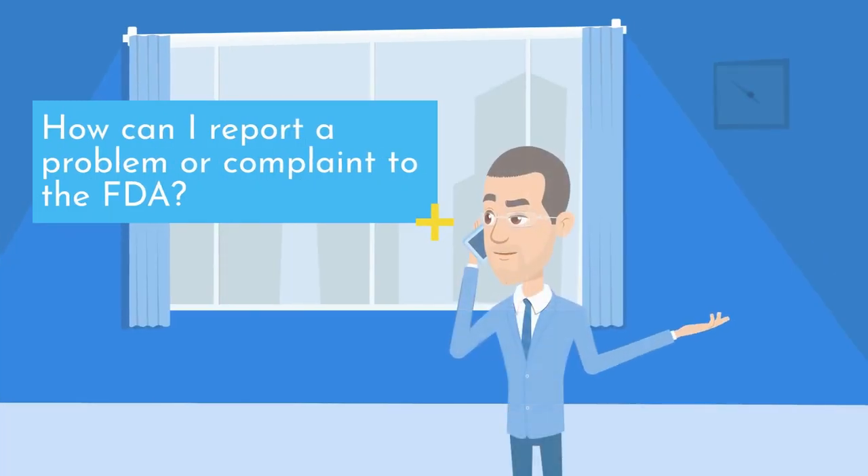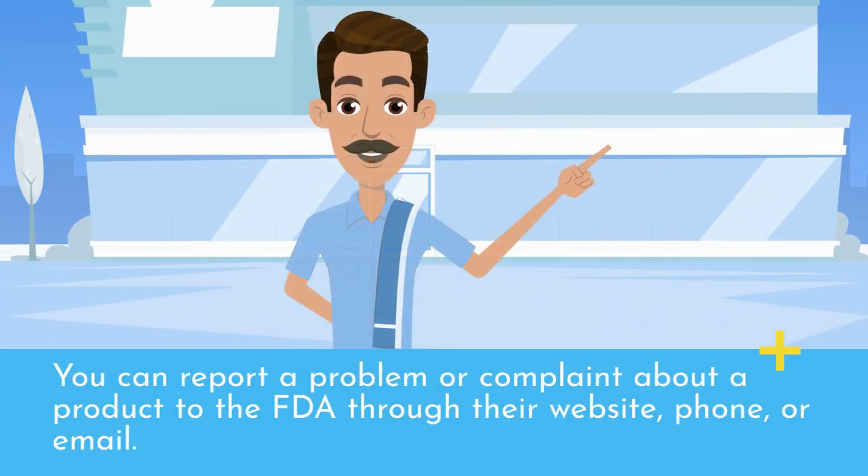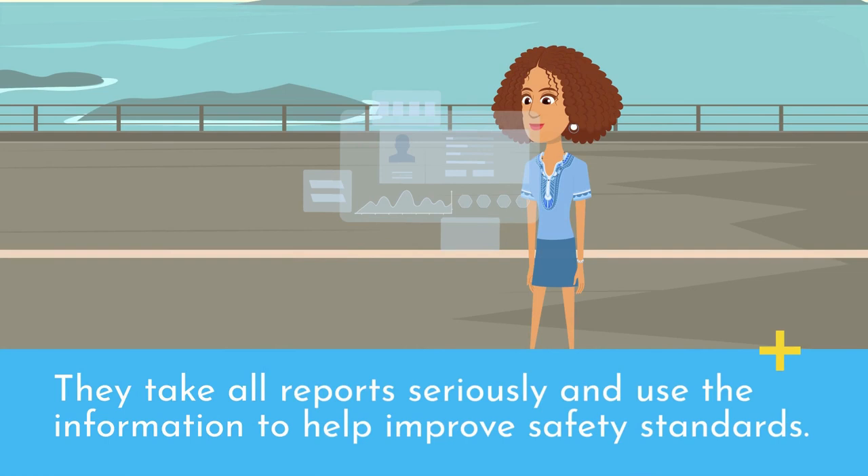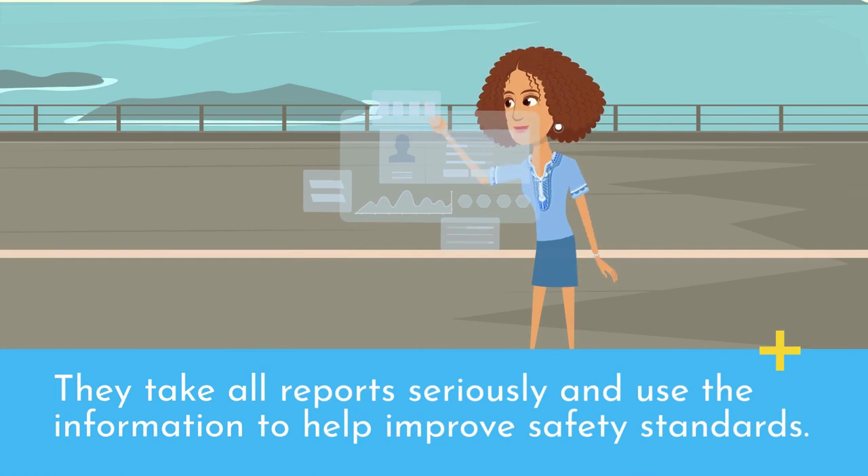How can I report a problem or complaint to the FDA? You can report a problem or complaint about a product to the FDA through their website, phone, or email. They take all reports seriously and use the information to help improve safety standards.